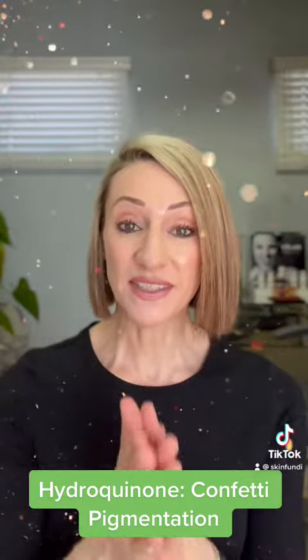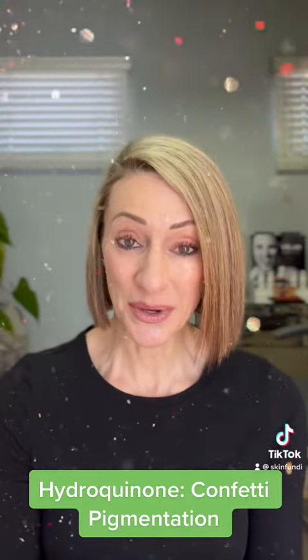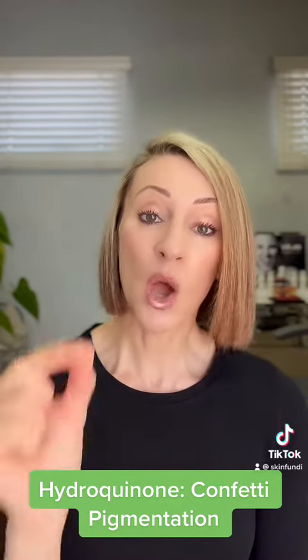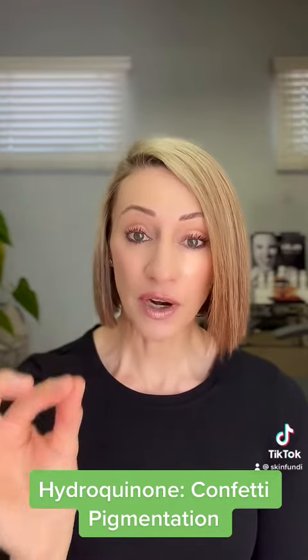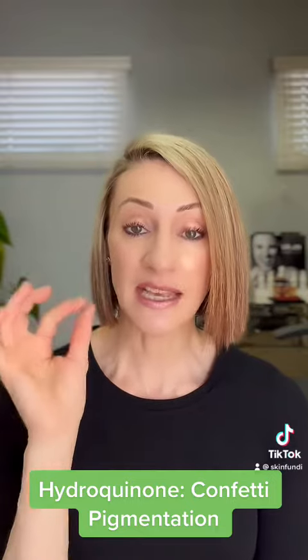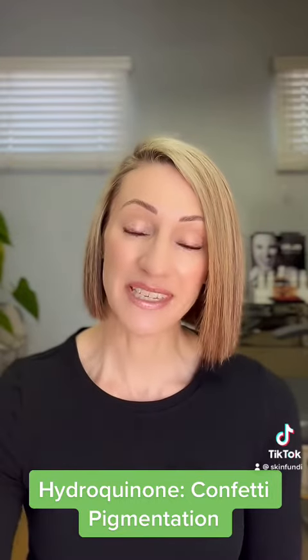That's my last warning about hydroquinone. Hydroquinone is great — it's very effective — but you have to go to your aesthetic GP or dermatologist, get it prescribed, and follow the directions step by step. Avoid sun as much as you can, and if you live in a sunny country, be super diligent about reapplying your sunscreen during the day. If you follow directions and do what you need to do, you will have a good effect on your hyperpigmentation.